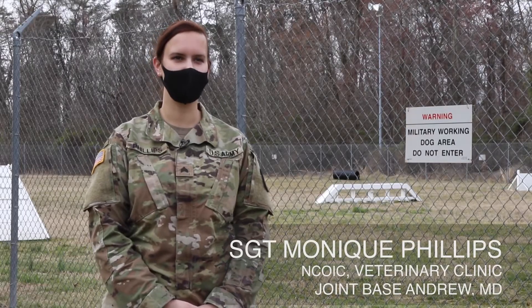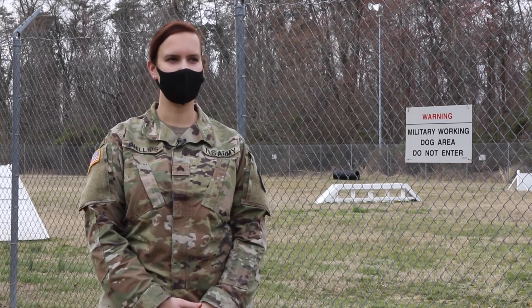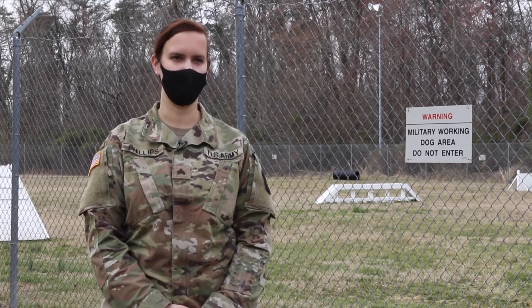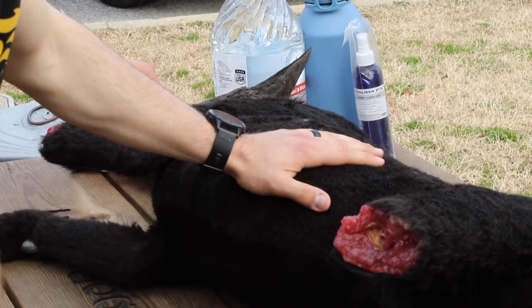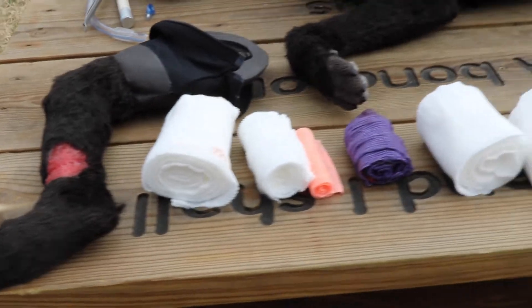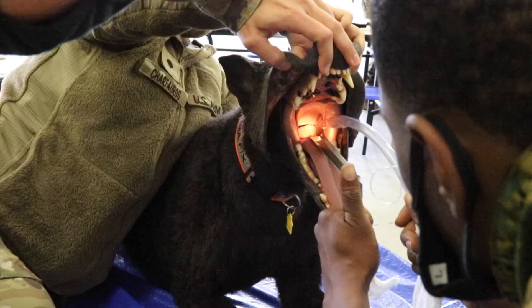We're using the K9 Diesel, which is the newest training aid that we have in our resources. This dog is basically a real dog pretty much. It has fur that is realistic, it has a pulse, a respiration rate — you can control both of those. You have options of amputations, bleeding wounds, you can suture with it, you can intubate it.